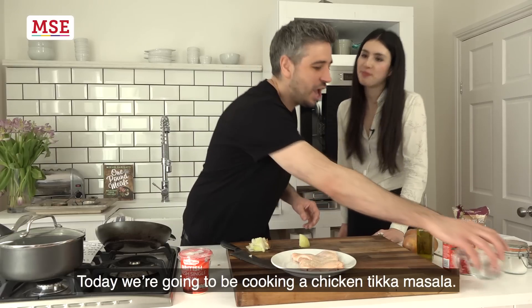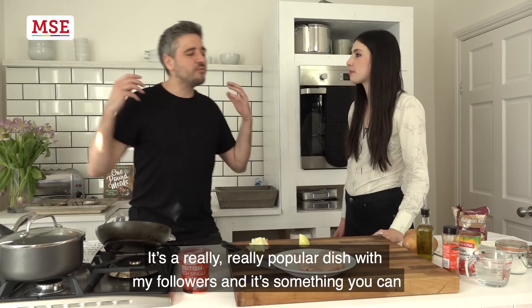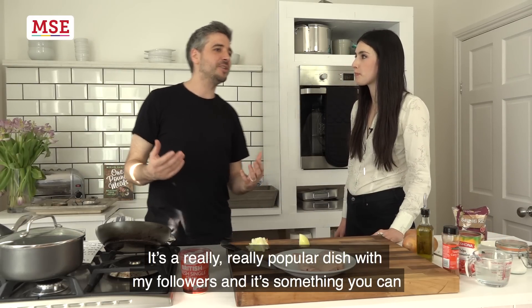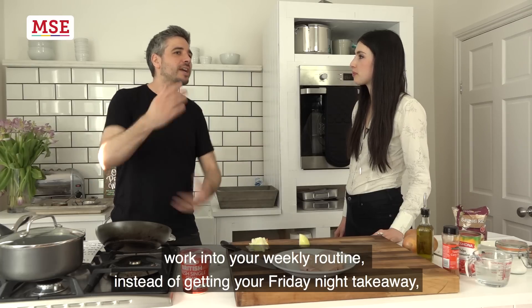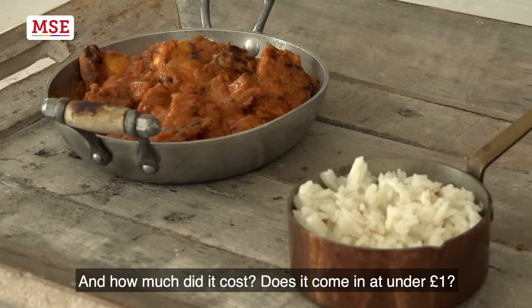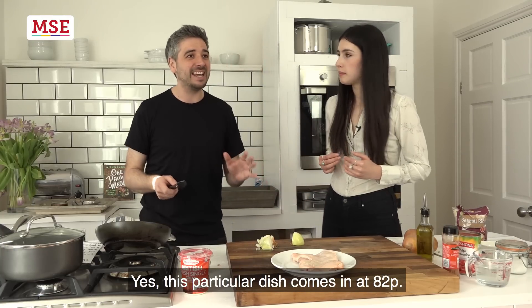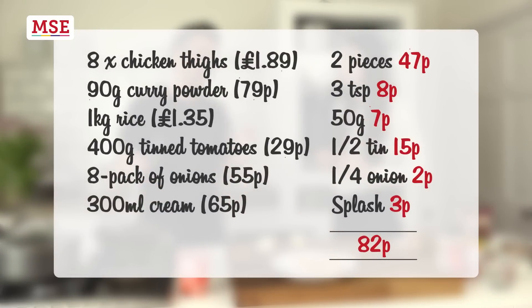So Miguel, what are we making? Today we're going to be doing a chicken tikka masala. It's a really popular dish with my followers — something you can work into your weekly routine instead of getting your Friday night takeaway. This particular dish comes in at 82p, and you're getting two chicken thighs, rice, and the chicken tikka masala sauce.